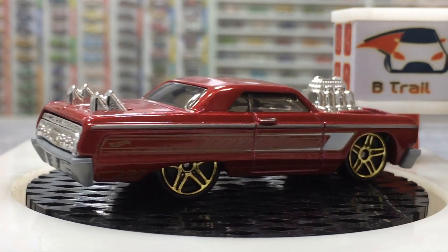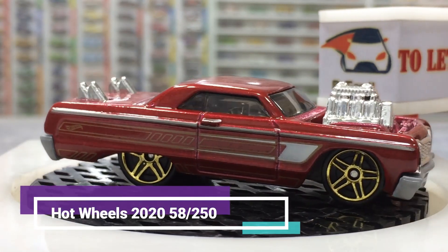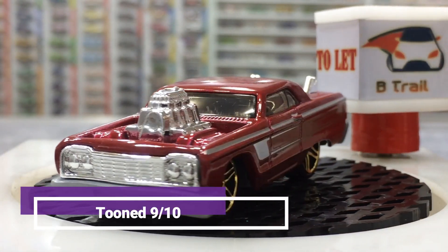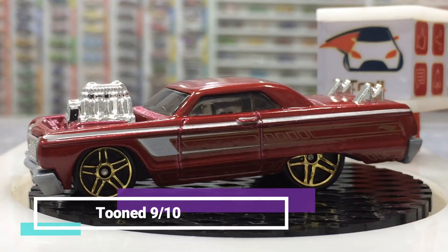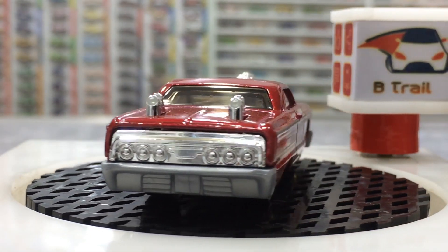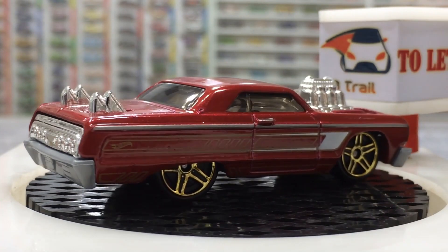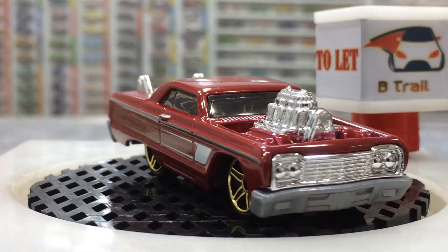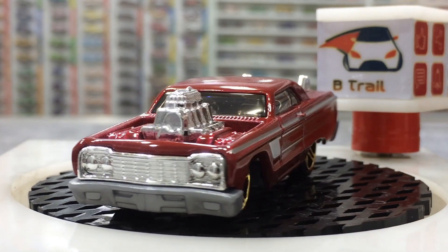Smoking windows, chromy interior, nice finishing of the sides with golden and white strips. Great details here — front bumpers, headlights — everything is pretty visible.